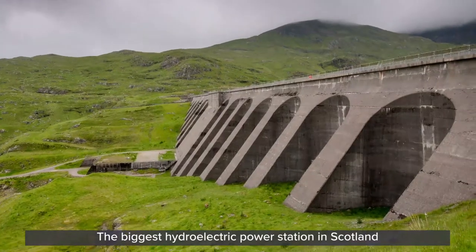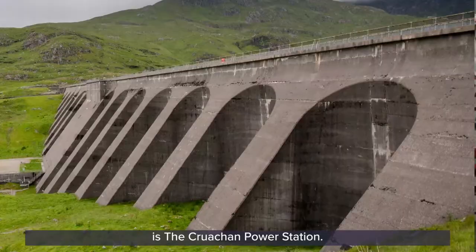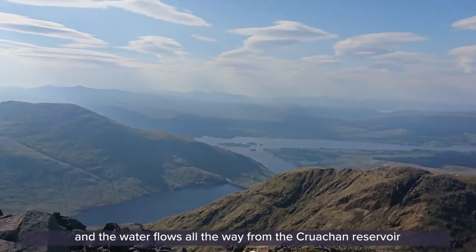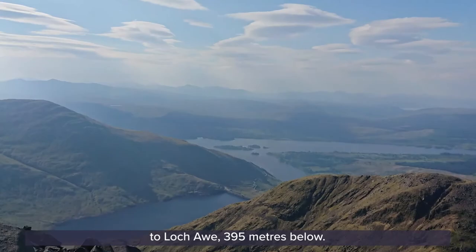The biggest hydroelectric power station in Scotland is the Cruachan power station. The turbines are located inside Ben Cruachan and the water flows all the way from the Cruachan reservoir to Loch Awe, 395 metres below.